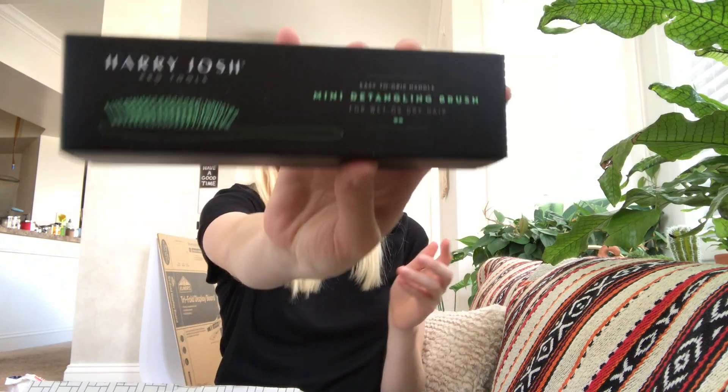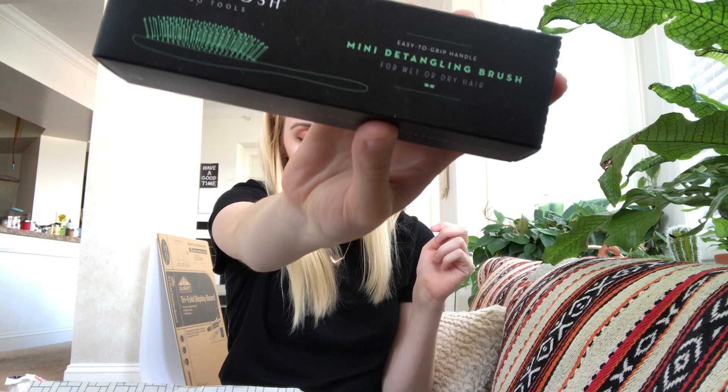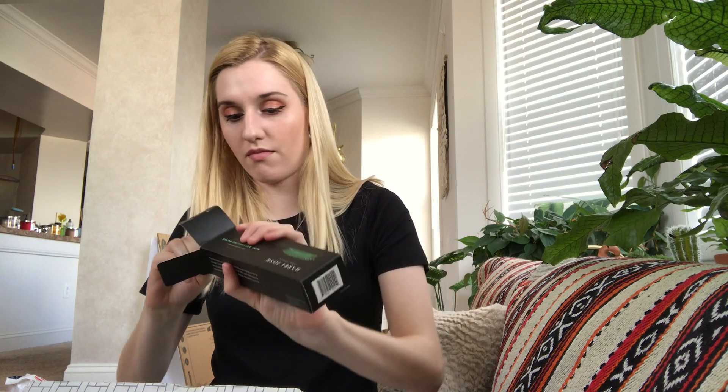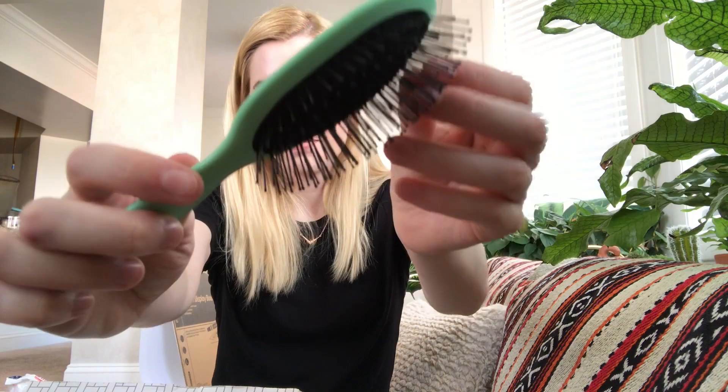Next is the Hairy Josh Mini Detangling Brush. 'Brushing your hair is a beauty basic. This mini brush is perfect for detangling and massaging the scalp, kick-starting growth.' The packaging was really hard to open — they've Katrina-proofed it — but I managed without ruining the bristles. I'm excited to use it; it's a good brush for traveling too.